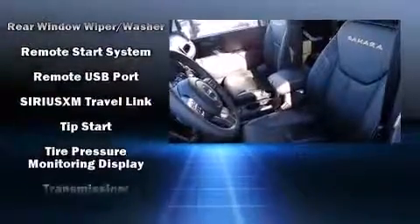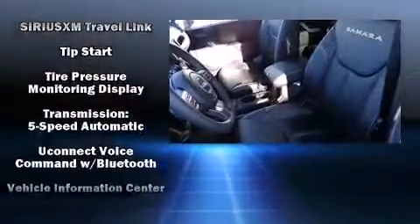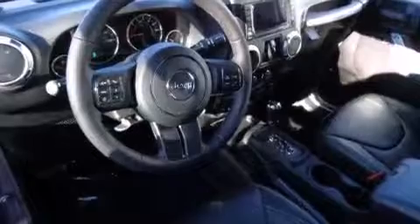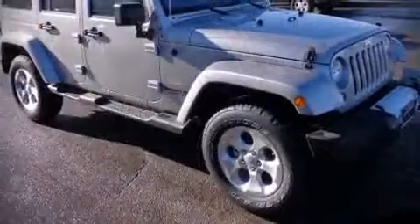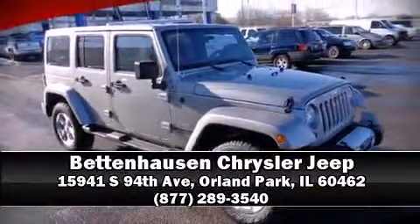Electronic stability control ensures solid grip on the road surface, no matter how challenging the driving conditions. Our sales reps are knowledgeable and professional — we are here to help you.